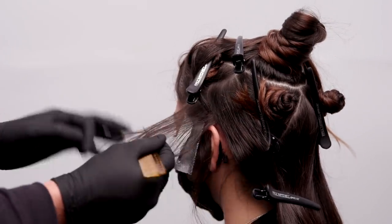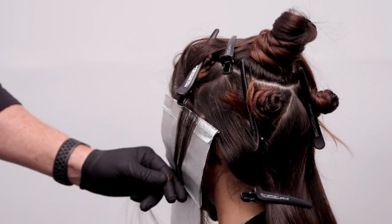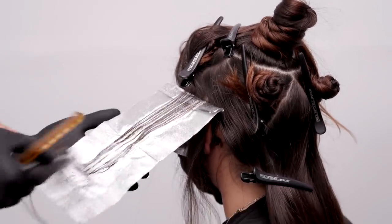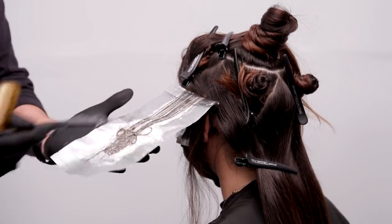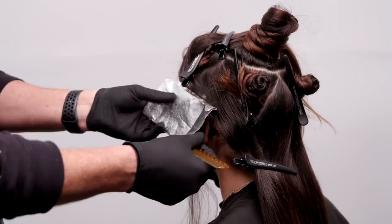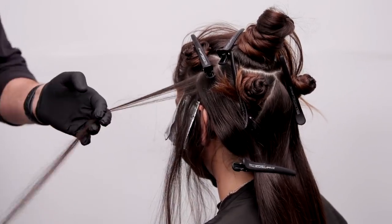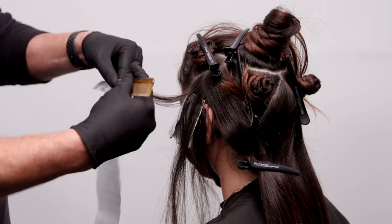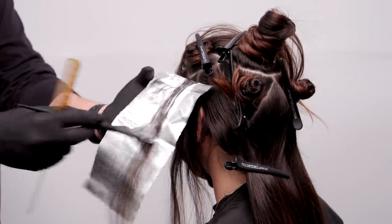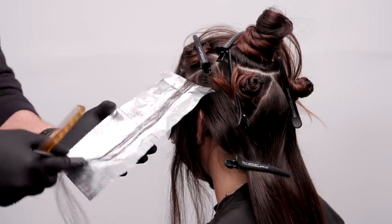There are a lot of lighteners out there. At John Paul Mitchell Systems we have a few for you to choose from. What makes it really important is understanding why you're choosing the lightener you're choosing. For us, working with Synchro Lift Soft, it's going to give me the ability to not over-lift my red. With reds, one of the biggest mistakes a lot of us make is we over-lift — yes, you're going to increase intensity, but you're also going to cause that red to wash out quicker and lose a little bit of depth. I love Synchro Lift Soft because it gives me a nice controlled, even lift, keeps her hair beautiful and healthy, and gives me the perfect base to run my demi over top.